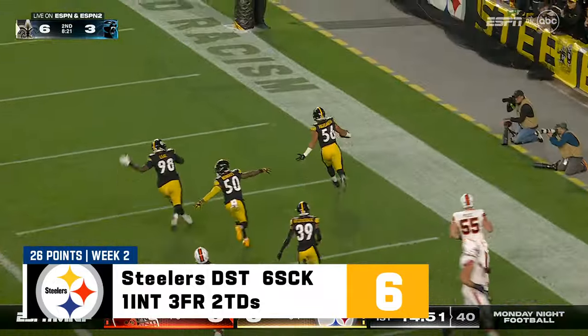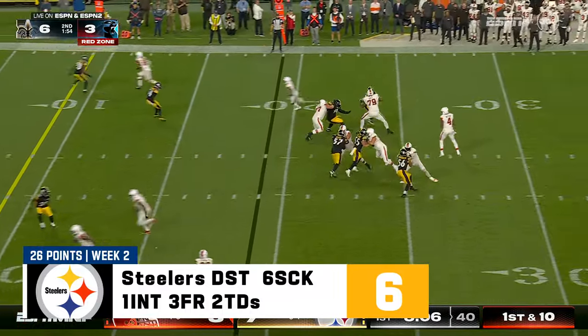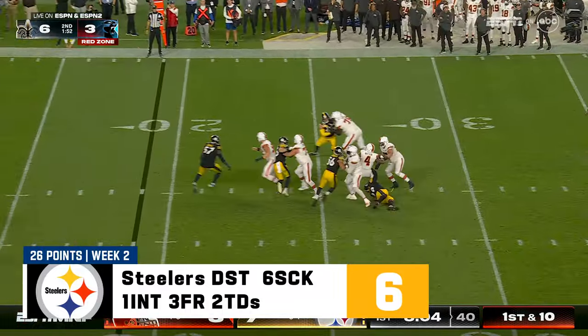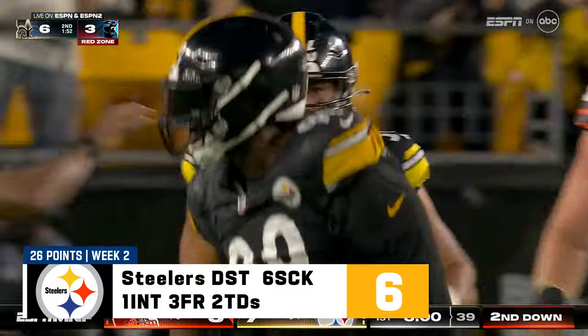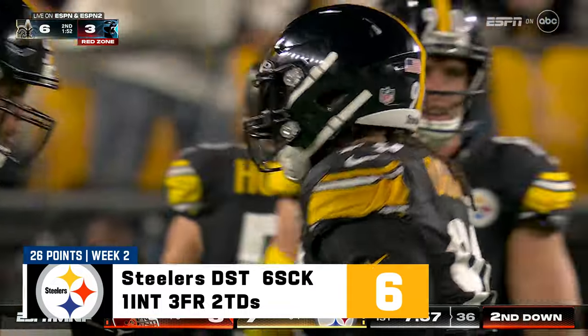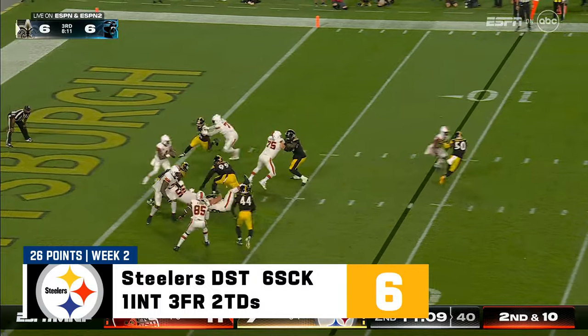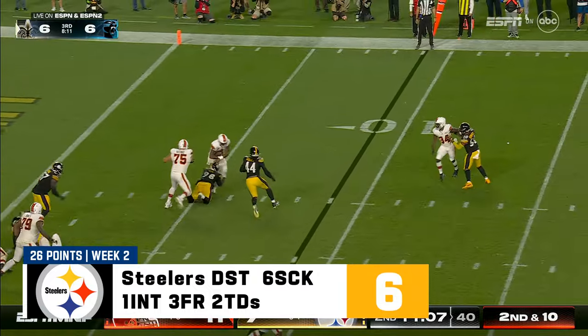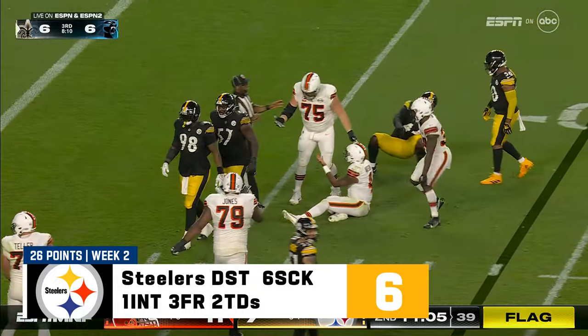Touchdown! What a start for the Steelers. They confirmed that Delpit did secure that ball going to the ground. Now Watson is brought down by Ogunjobe. Watson in trouble — flag flies and Watson dragged down by DeMarvin Leal.